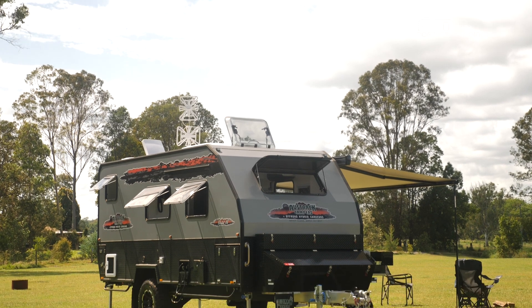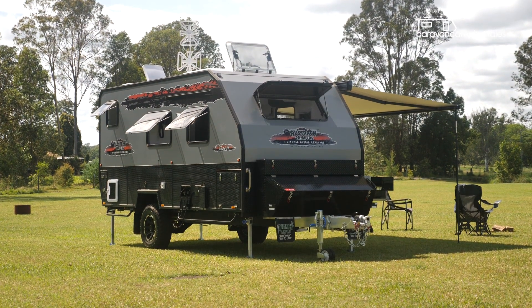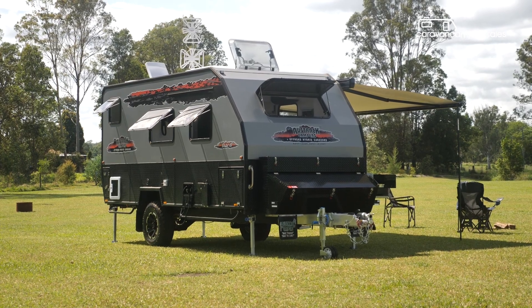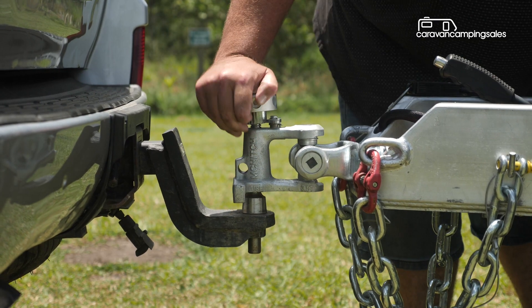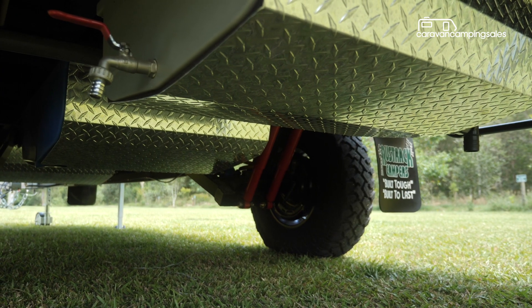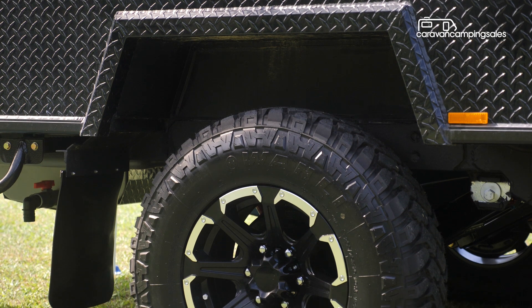It's built for rough road adventures with a solid aluminium frame and composite wall construction on a hot-dipped galvanised chassis, along with an off-road coupling and jockey wheel, independent trailing arm coil suspension, 12-inch electric brakes and 16-inch alloy wheels with off-road tyres.